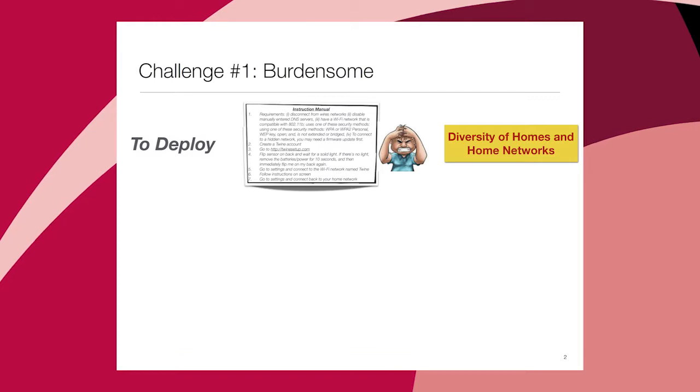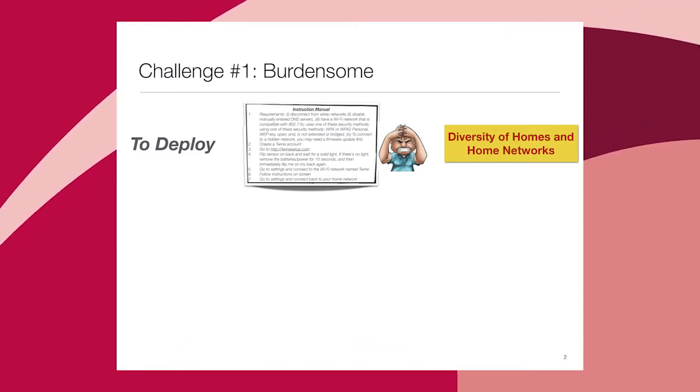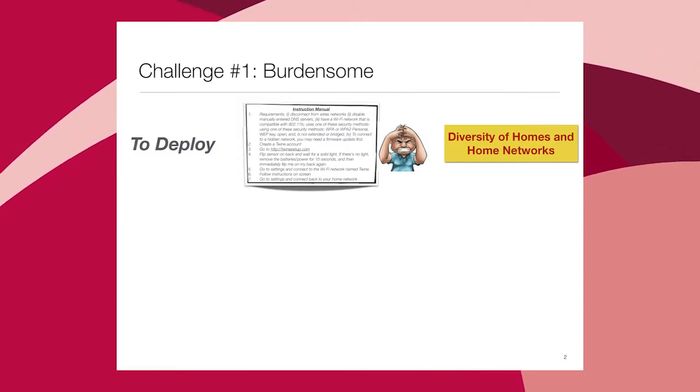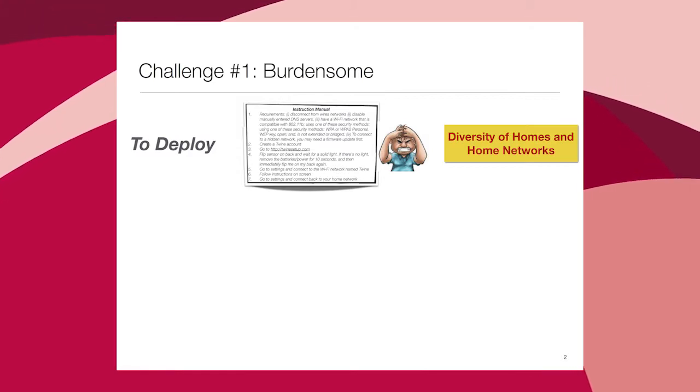It has become relatively easy to pair sensors with phones, but home environments are incredibly messy — a literal soup of networking technologies. I've gone through deploying some of these sensors at home and the hoops they make you jump through; it's far from the experience we're used to with our phones. Home environments are really, really bad.